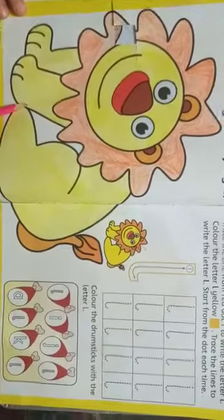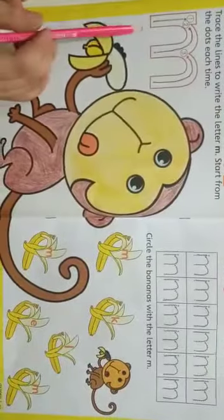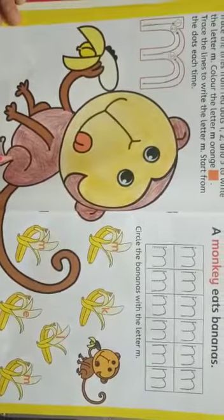L — Lion. The lion is the king of the jungle. M — Monkey. A monkey eats bananas. Thank you, students.